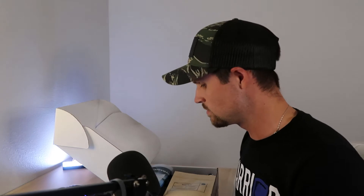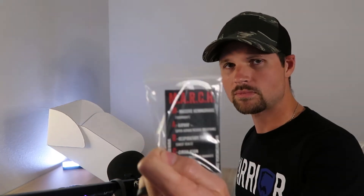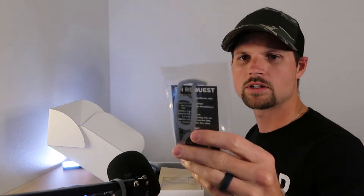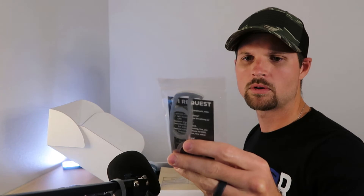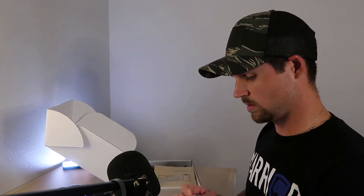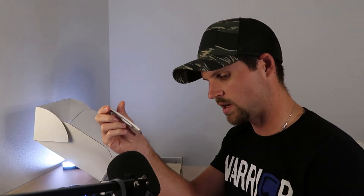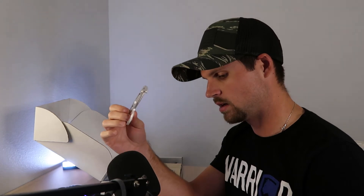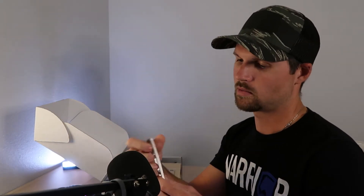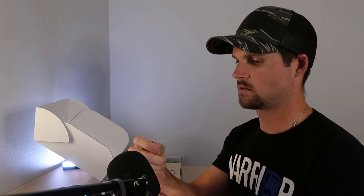Let's start with this thing right here — it says MARCH on it, which stands for Massive Hemorrhage, Airway, Respiratory, Trauma, Circulation, and Hypothermia. I thought it might be some kind of defensive tool. It's very light, aluminum. It's the EDC Defensive Tool, designed by a Navy SEAL and a Krav Maga expert to increase the odds of repelling violent attackers and to break glass in emergencies.